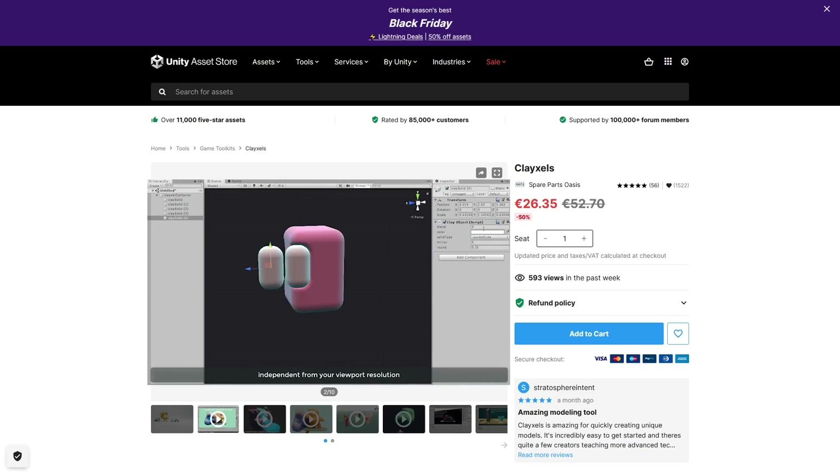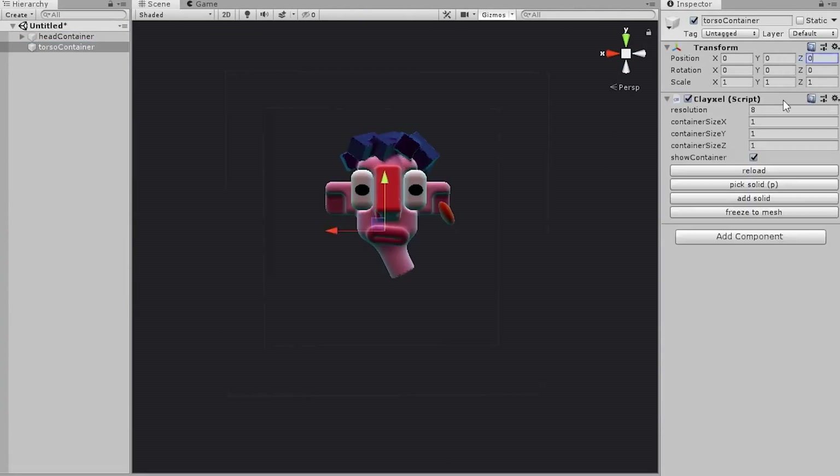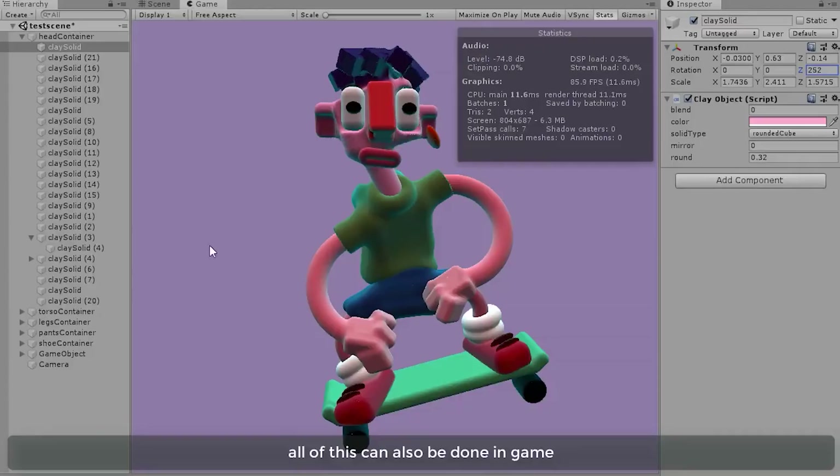Then here's a tool that will certainly give your game a very unique look — Clixels. It uses voxels to sculpt objects in a way that works kind of like clay. You can sculpt in the editor or even during runtime.